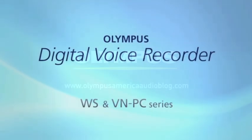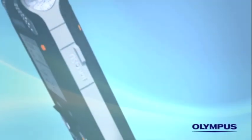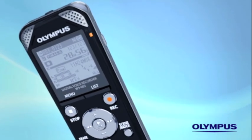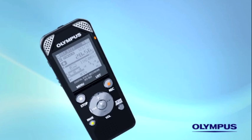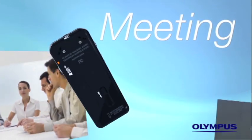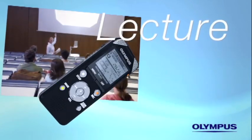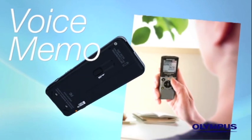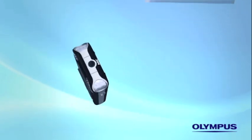The Olympus Digital Voice Recorder widely supports users from business scenes to private use. You can keep records of meetings and conferences, record lectures, or review lessons of language study, record quick voice memos, or keep daily records.